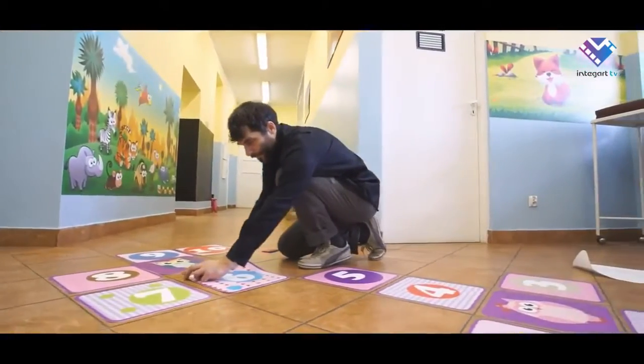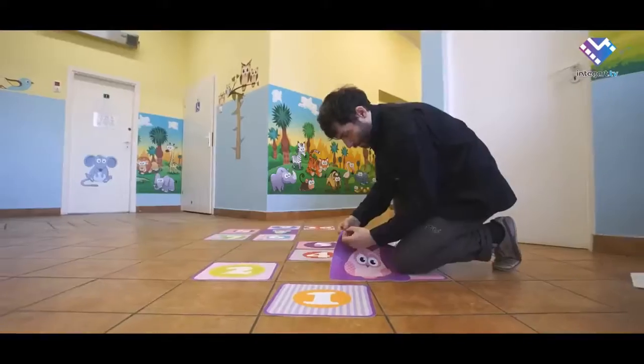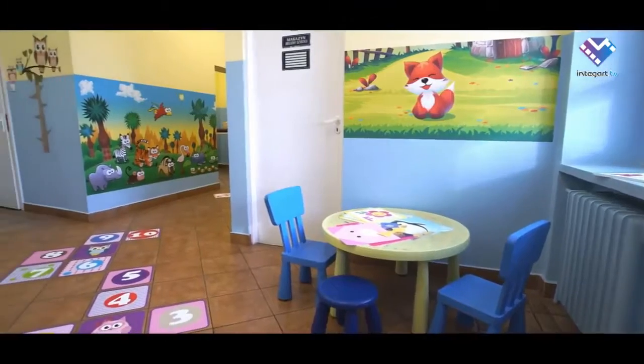Yes, it does. The product has a slightly rough surface that makes it anti-slip. Additionally, it does not require lamination, which significantly saves cost. For this product, we recommend UV printing technology.